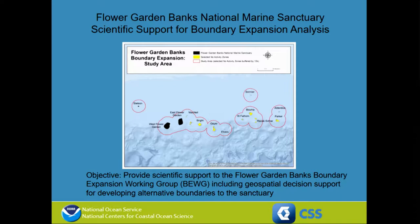The Flower Garden Sanctuary Advisory Committee formed a group called the Boundary Expansion Working Group. That working group had representatives from different industries and different values like research, education, oil and gas extraction, and fisheries. Those different industry representatives worked together to consider expanding the National Marine Sanctuary.